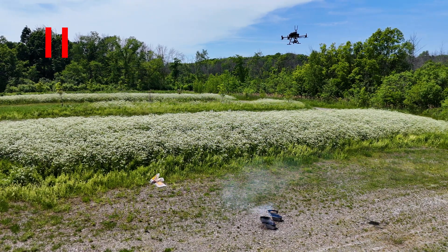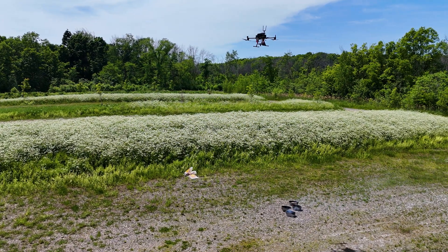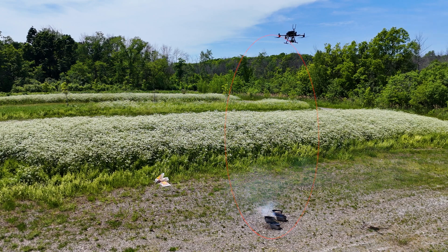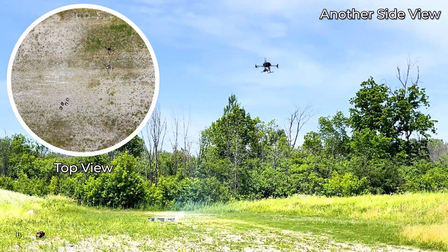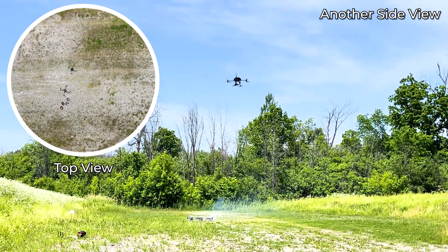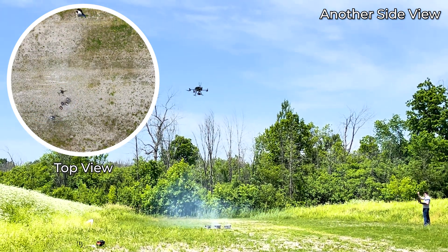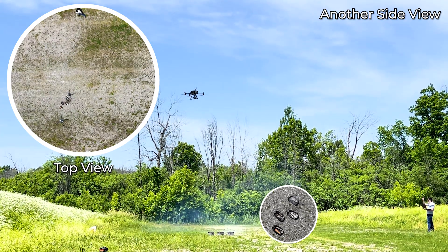Let's watch that back again in slow motion. Let's also watch it from another view. We can also see the top view in this clip. After the drone has released the retardant, it will go above the fire spots and look down below to see whether it has extinguished the fire spots efficiently before going back to the home position.